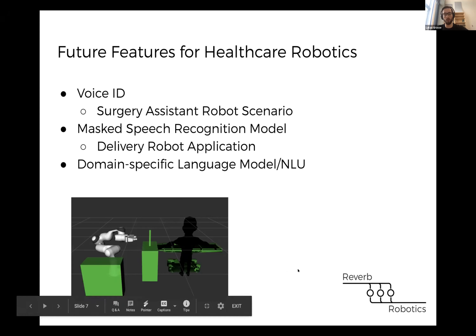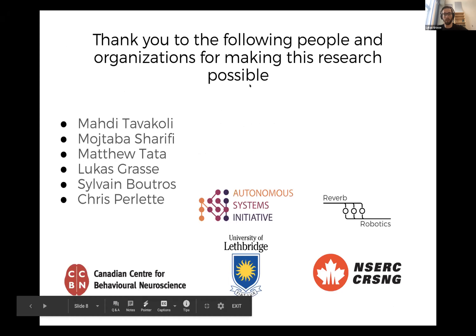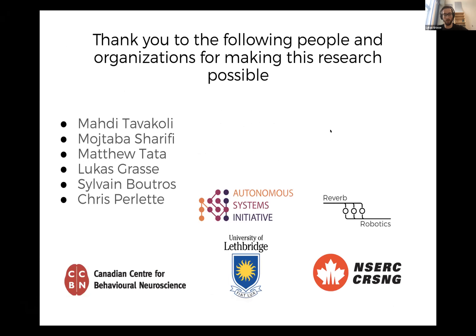That's an overview of what we're doing with Reverb Robotics and how you can make use of our technology. I'd like to open the floor to questions, and thank everyone and the different organizations that made it possible.